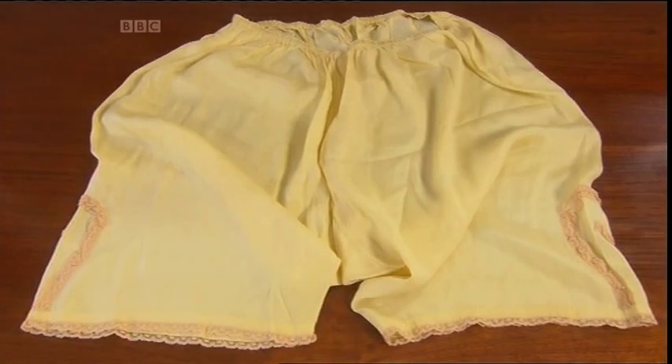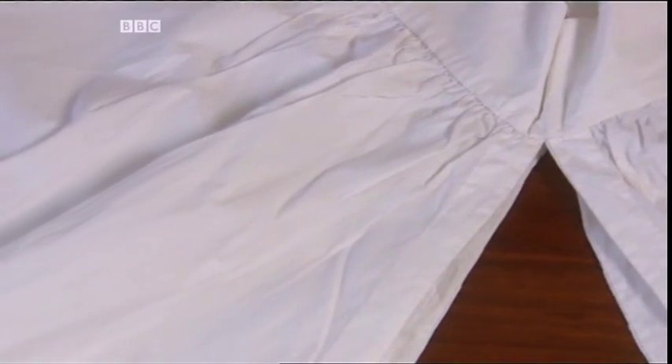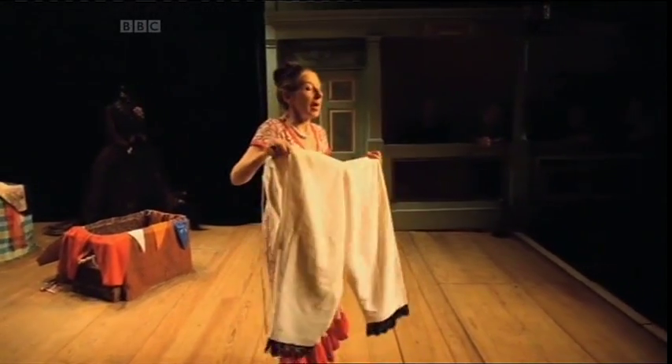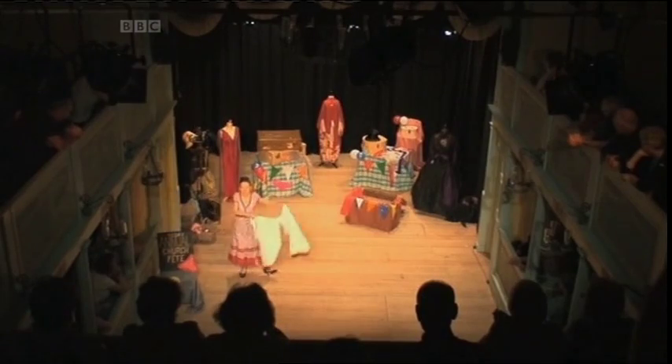Well, the answer probably lies in the fact that the earliest knickers were actually in two bits called drawers — they were two pieces of cloth drawn together. In Wales, they called these 'half-a-red-dress'.